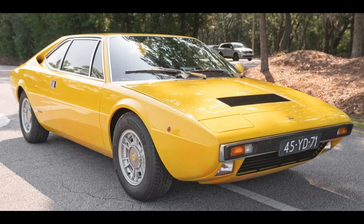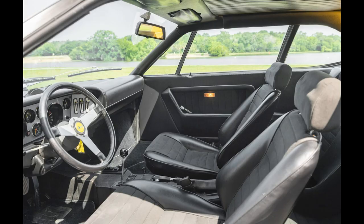A Giallo Modena Euro 1974 308 GT4 sold for $87,000. Well purchased today — the seller apparently took a bath to the tune of more than $50,000 on this car. Not good. Unless you're the buyer.